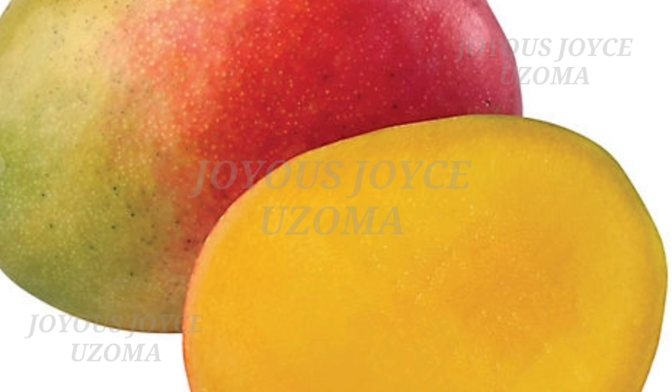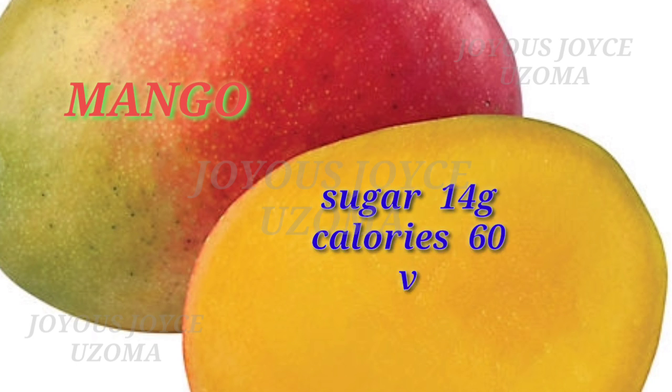Last on my list is mango. Mango also contains sugar 14 grams, calories 60, and vitamins A and C. Which one is your best fruit? See you in my next video, bye bye.